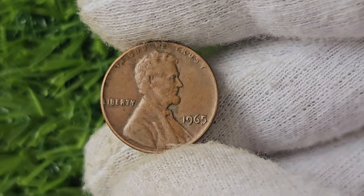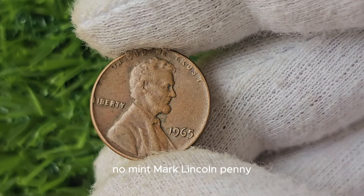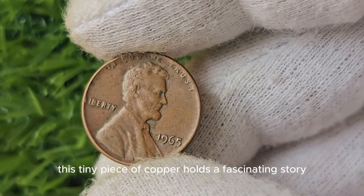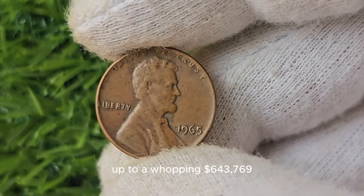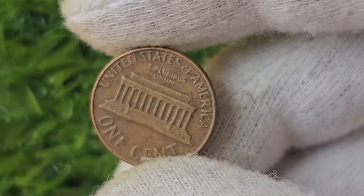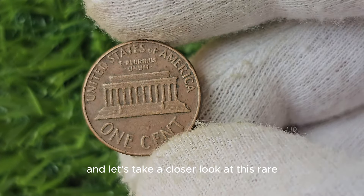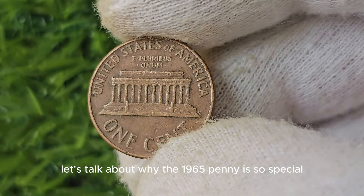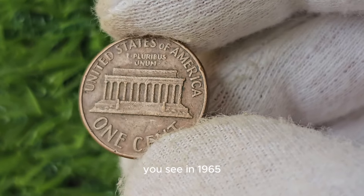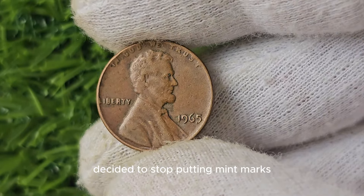In this video, we're diving deep into the intriguing world of the 1965 No Mint Mark Lincoln penny. This tiny piece of copper holds a fascinating story and could be worth a pretty penny — up to a whopping $643,769. In 1965, the United States Mint decided to stop putting mint marks on pennies. Mint marks are tiny letters that indicate where a coin was made, such as D for Denver or S for San Francisco.